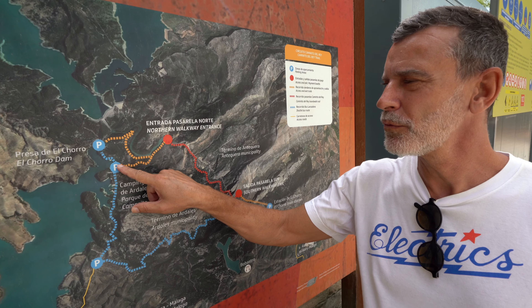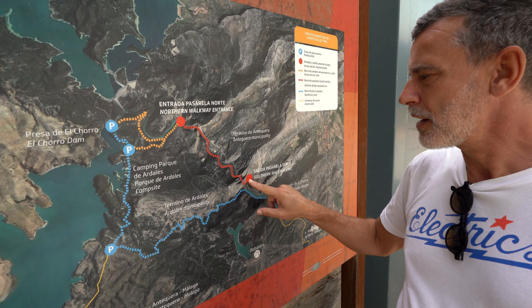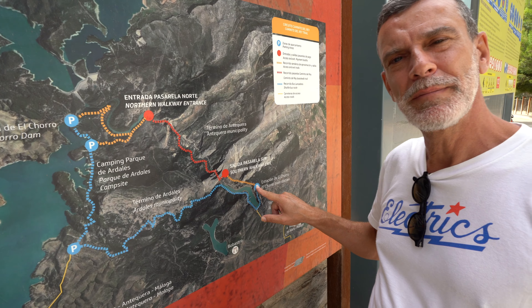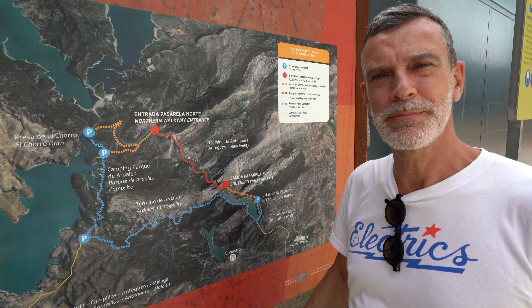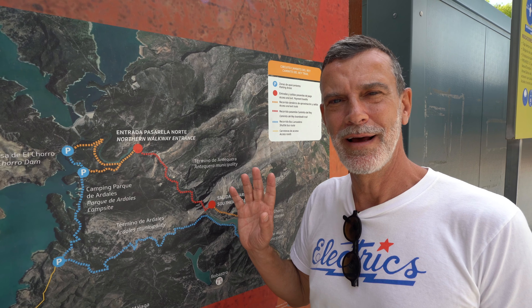We've come to the end of the Caminito del Rey. We are standing now at the south point — we started at the north point, parked the car there, and walked the little path to the beginning of the trail. Now we have to walk another 450 meters to get the bus that will take us back along the blue track to our parking space.